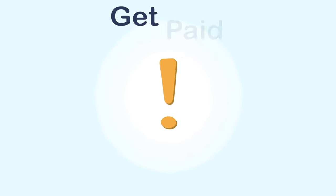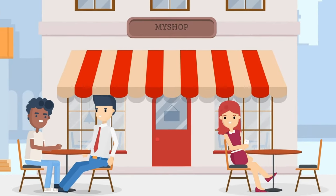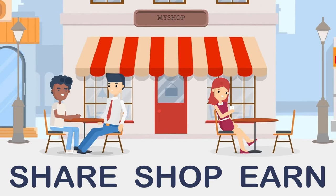And the best part is, you get paid daily. There you have it. MyShop is as easy as share, shop, and earn. And keep going.